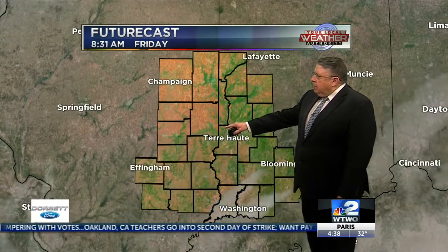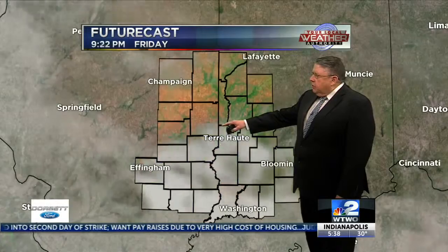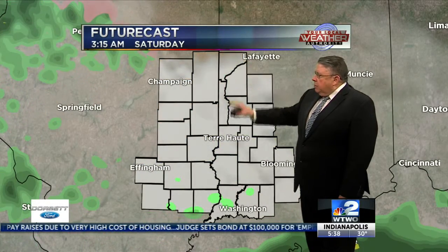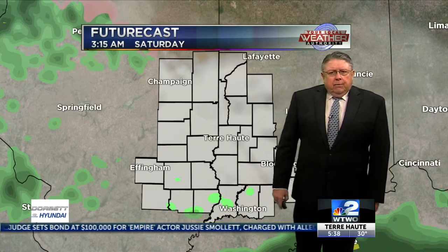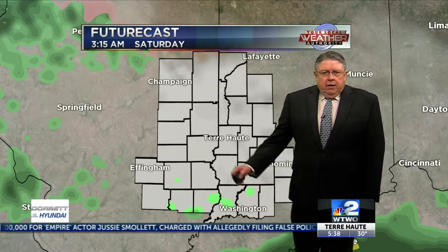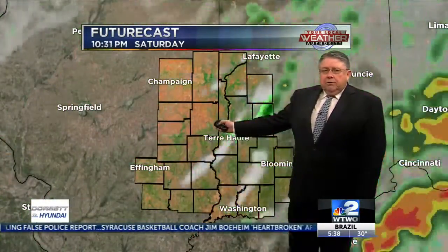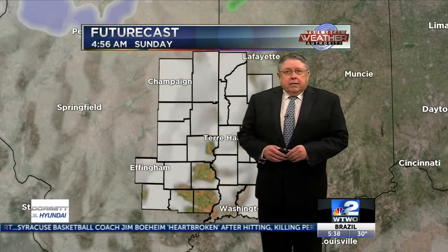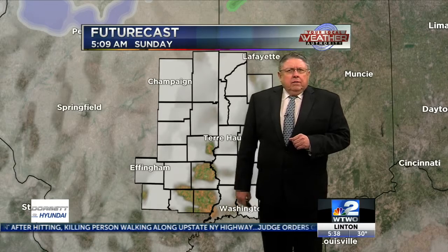Futurecast puts things in motion. The clouds pretty much overrun the area by afternoon, if not sooner. Watch as we go past midnight into Saturday morning — that's 3:15 a.m. eastern. Rain just starting to show up spotty down to the south. Into the morning hours it starts to work its way through by the afternoon, with a big surge of rain as that frontal boundary kicks through. All the rain is going to be gone by the time you start your day on Sunday — in fact, probably a little past midnight will get rid of that rain.